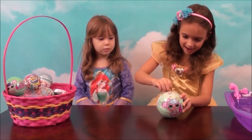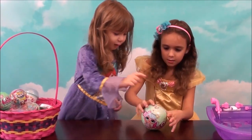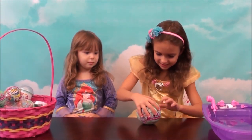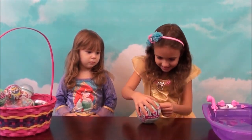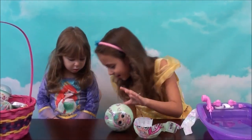The big LOL surprise! Let's see what's going to be inside. Maybe this one — oh, I really want that one. She's like a pretty princess. There are seven layers of surprises. Oh my gosh, we got our first clue.